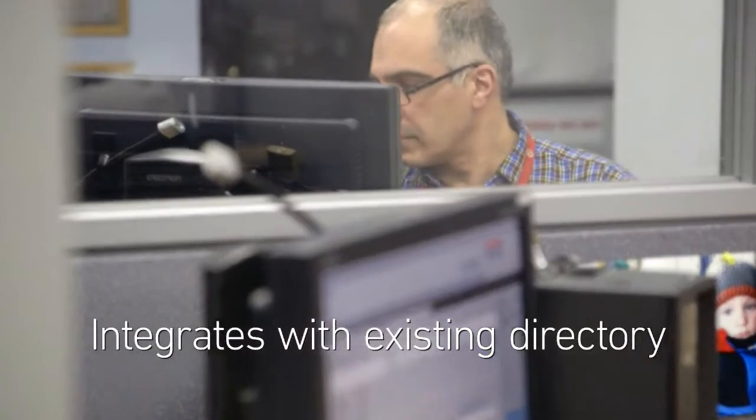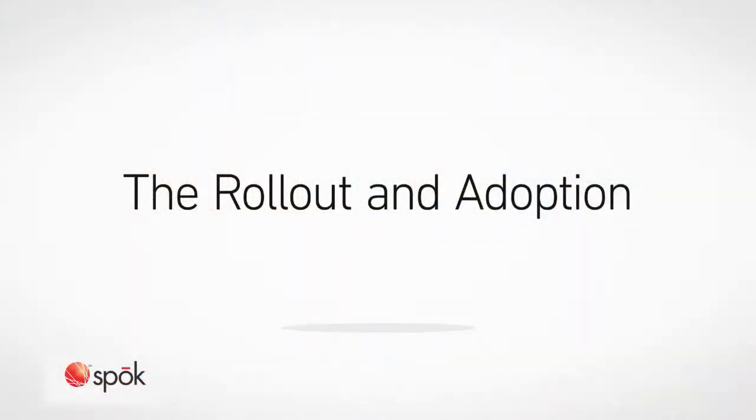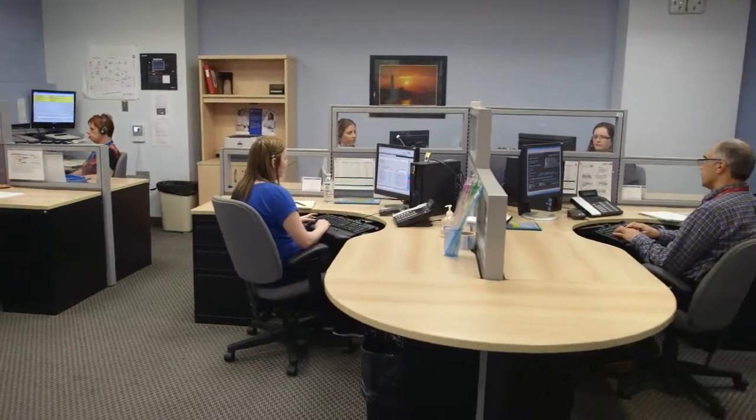It was really important for us to have a single directory — we don't want to maintain two directories, and I didn't want to have to build another directory. Our processes before were completely manual. We had binders full of on-call schedules. I would say have a plan, get your key people involved. They've adapted well. I had the easy job — it was one of those technologies to implement that people have wanted, as opposed to one where they were fighting all the time.